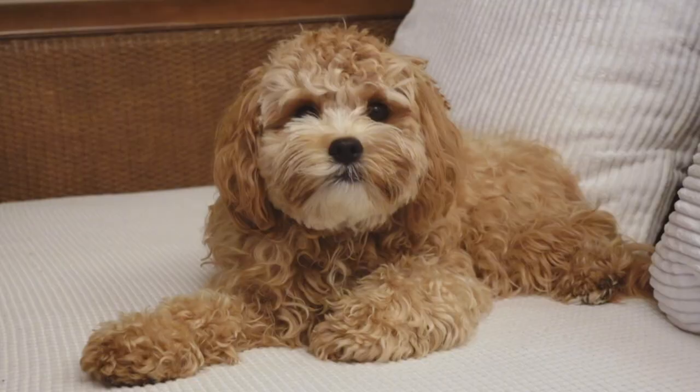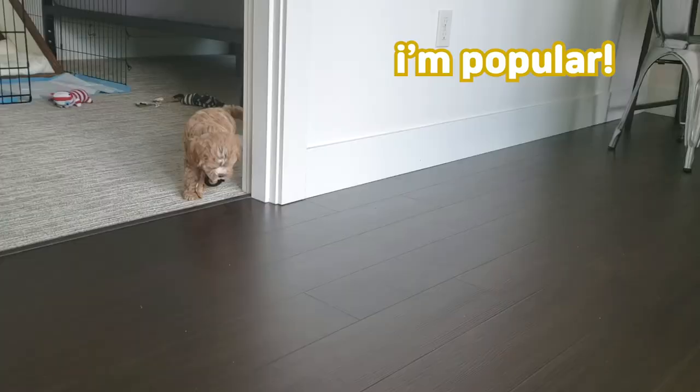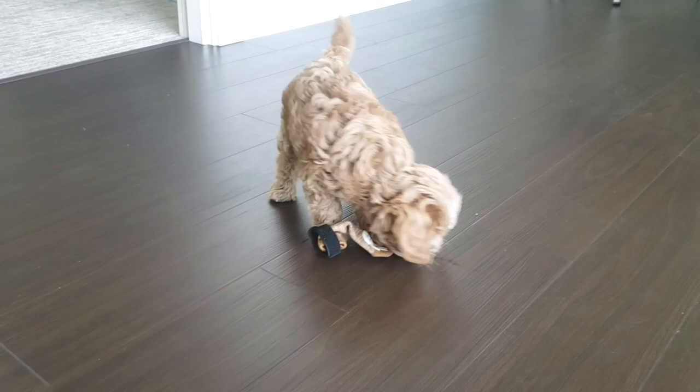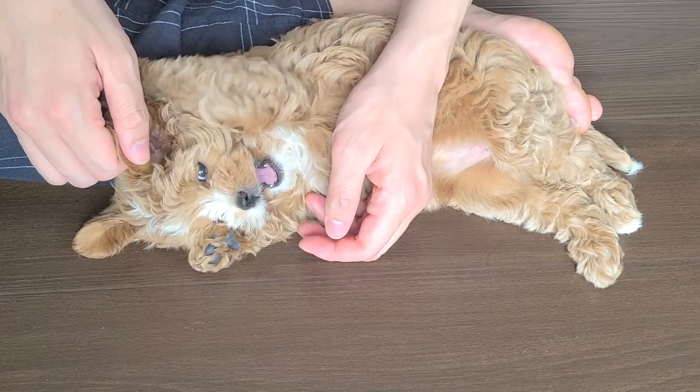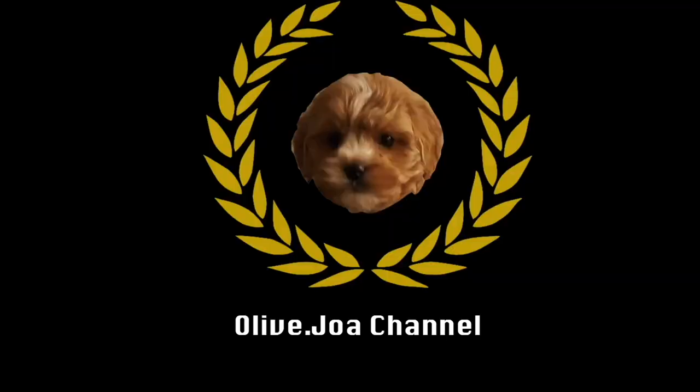Cavapoo is one of the most popular crossbreeds in the U.S. and other countries, including Australia, Canada, and Great Britain. If you're committed to adopting any dog, the most important thing to know before getting a specific breed are its pros and cons. In our last video, we shared the cons of owning a Cavapoo, so for this video, we will focus on the pros.